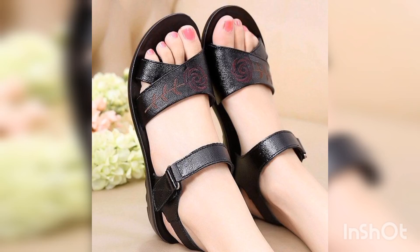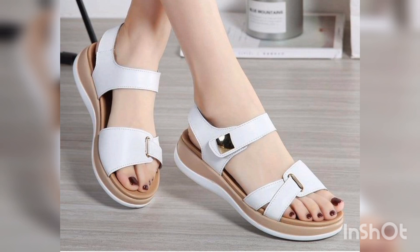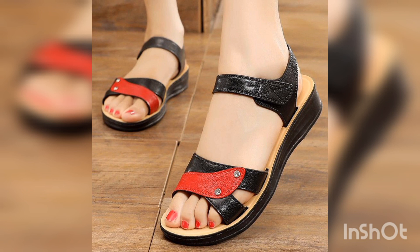Hello friends, how are you? I hope you guys are doing well. Today it is about very amazing and stunning sandals design ideas for beautiful and gorgeous women. Dear viewers, I always try to bring useful content and useful videos about women's latest fashion trends.